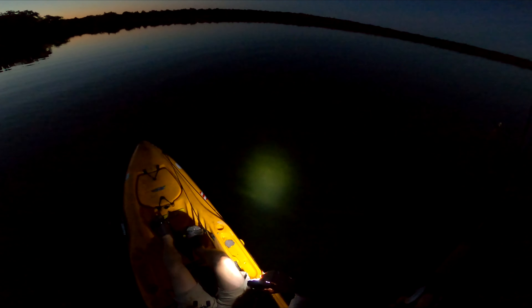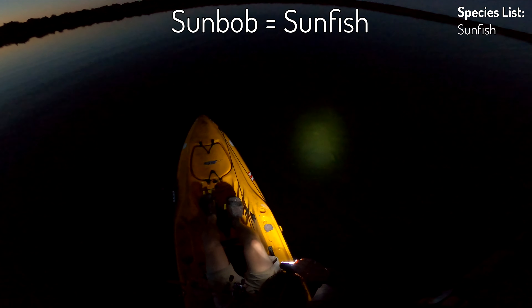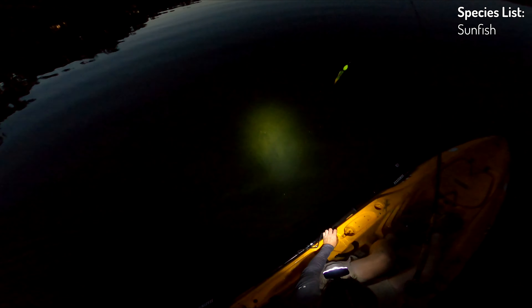Flip your light and you can see it's just sandy bottom. And there's sunfish — a lot of sunfish. It's going to be fun on the GoPro to see how much you can see. There's zero wind tonight.